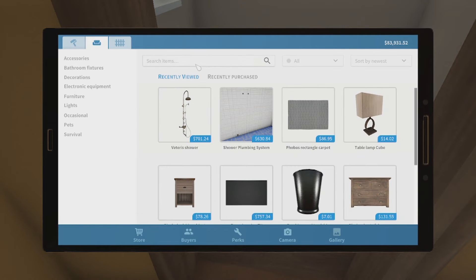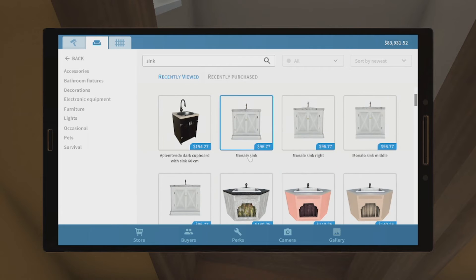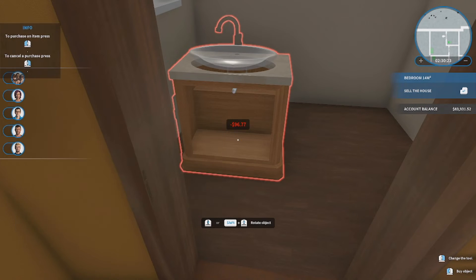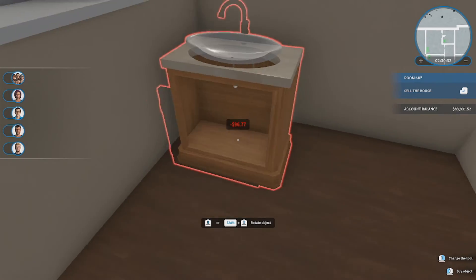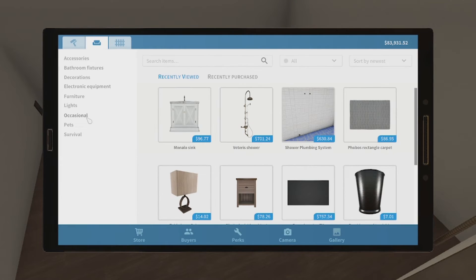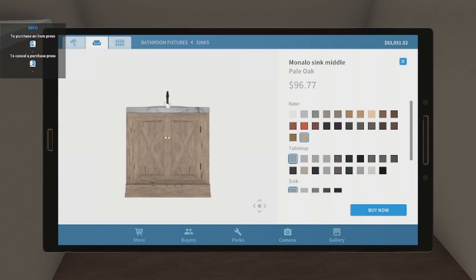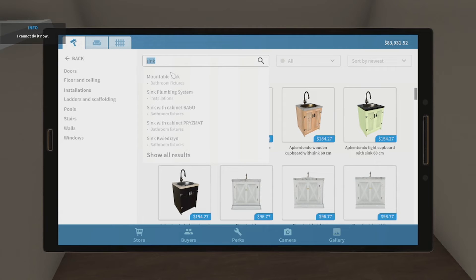And then we need a sink. I'm probably gonna go with... can we change the color of this? Yeah, that works. Okay so we're gonna go with... wow, I can't put this in here, that's weird. Oh okay — guys, always make sure you have a sink install done before you do anything else.